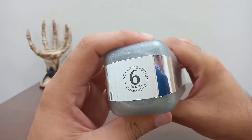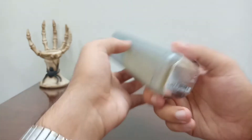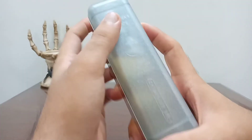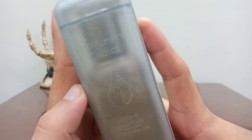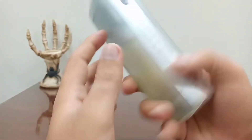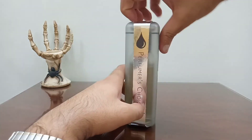The box looks like this. On the top it says 'six hours guaranteed long-lasting,' and on the bottom you get a barcode. On the front it says 'Perfumer's Choice Number 3, chosen by Jean Mary, master perfumer,' and a lot of information which can't really be seen because it is written in the same color.